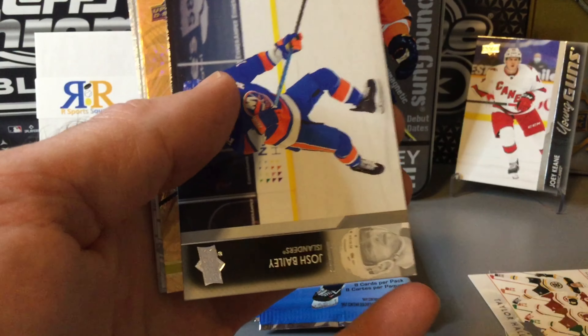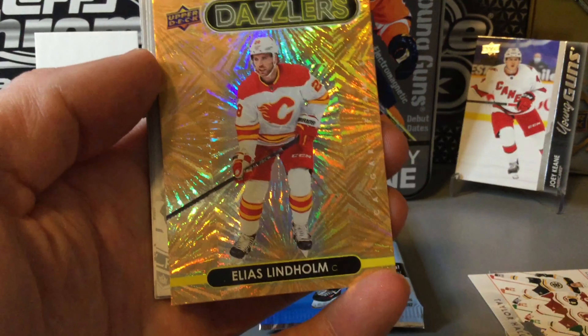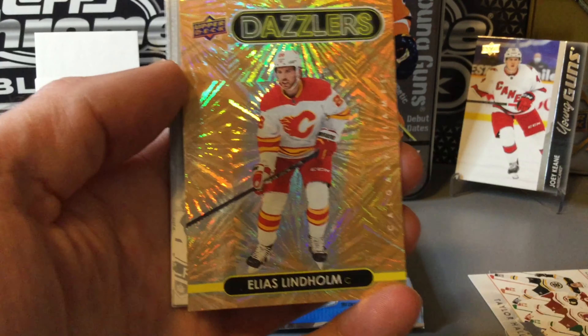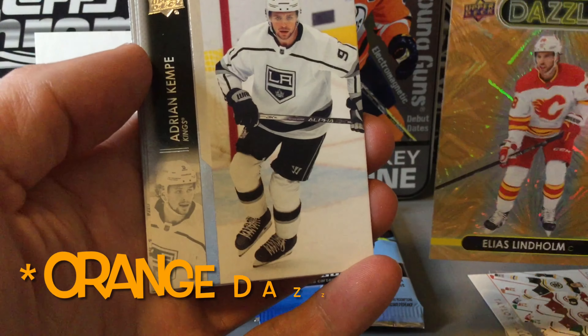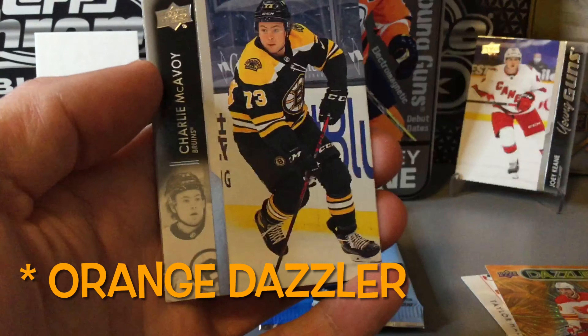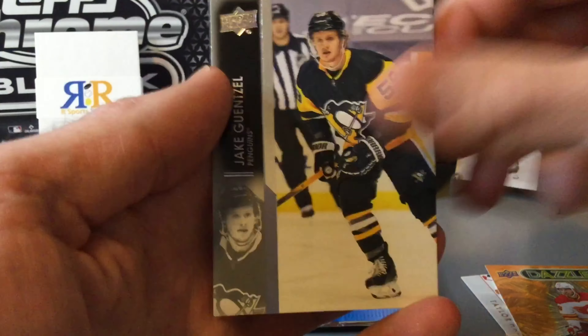There looks like a dazzler in this pack — Elias Lindholm Dazzler from the Calgary Flames. I don't know if that's a gold dazzler... yeah, it looks to be a gold dazzler of Lindholm. Probably get one of those per tin I imagine.